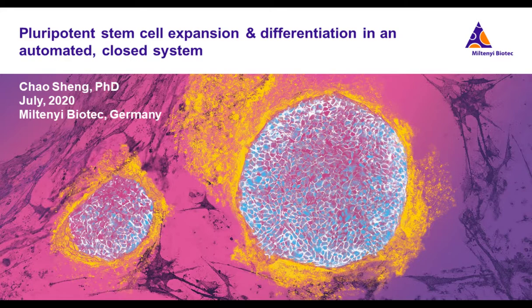I'd now like to introduce our presenter, Dr. Chao Sheng, the Product Manager of Regenerative Medicine at Miltenyi Biotech. For a complete biography on our speaker, please visit the Biography tab at the top of your screen. Dr. Sheng, you may now begin your presentation.